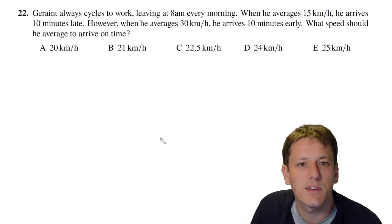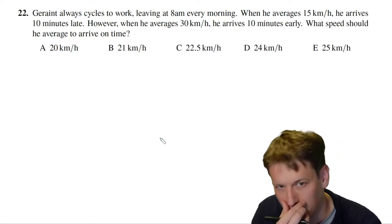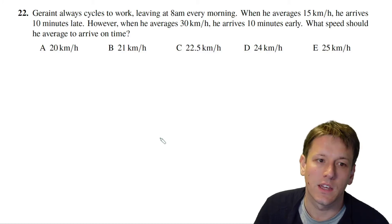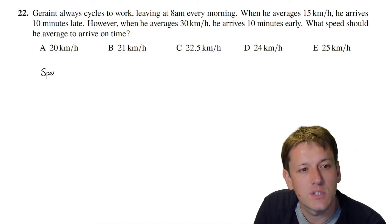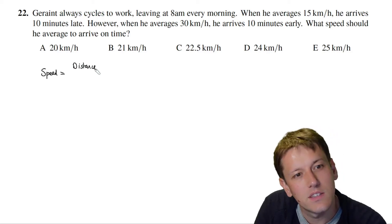In question 22, Geraint always cycles to work leaving at 8 a.m. every morning. When he averages 15 kilometres per hour he arrives 10 minutes late; when he averages 30 kilometres per hour he arrives 10 minutes early. We want to know what speed he should average to arrive on time.